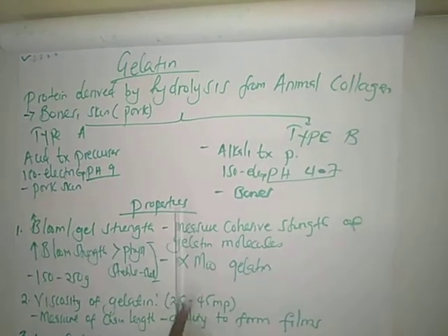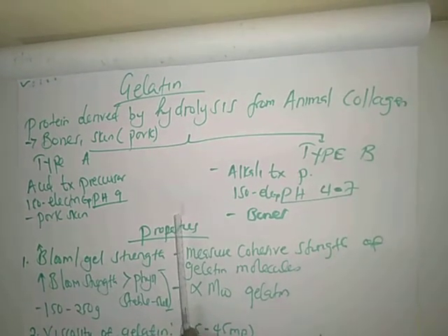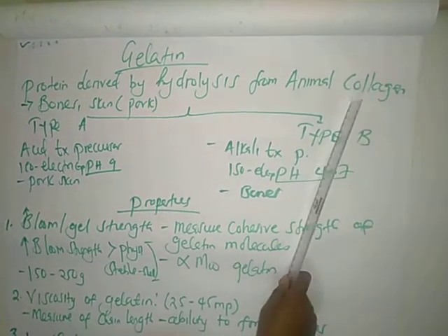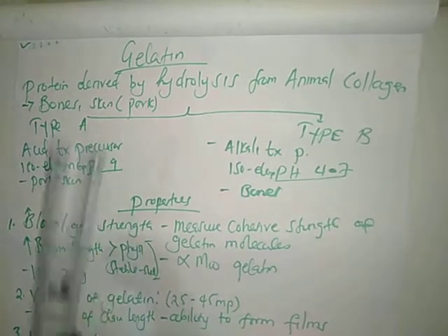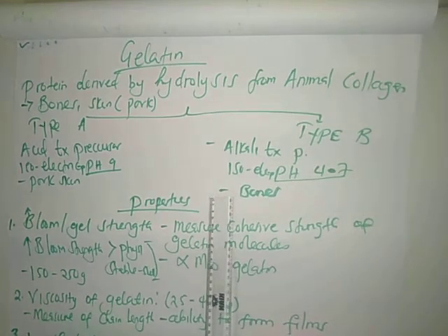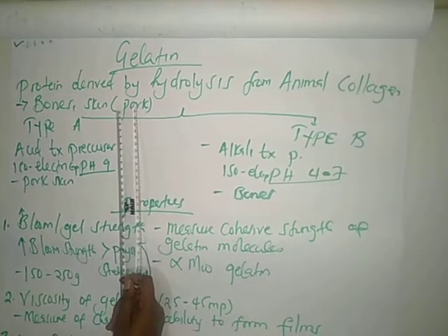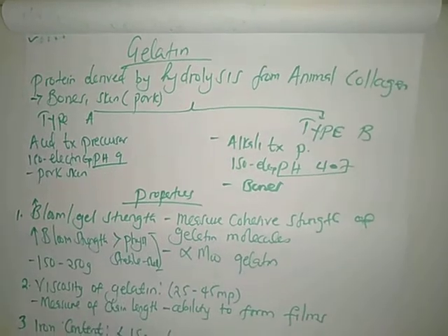Now let's talk about gelatin. Gelatin is a protein derived by the process of hydrolysis from animal collagen. The parts of animals used to derive collagen include animal bones — such as cattle bones — and the skin of animals, mostly pork skin.